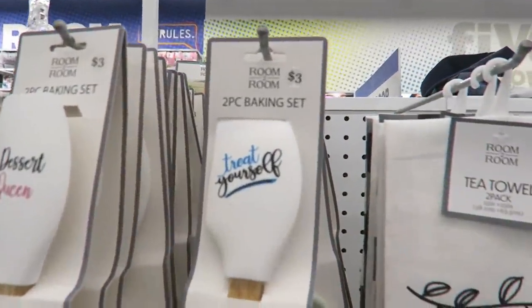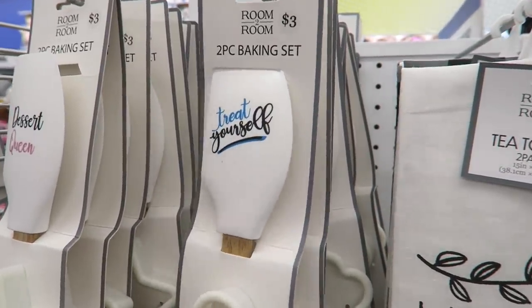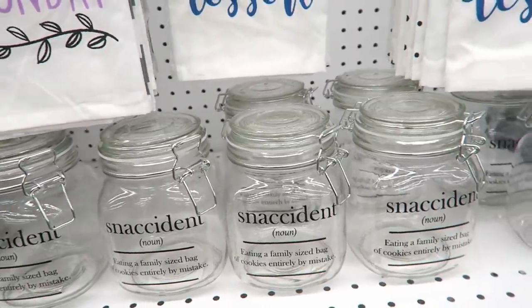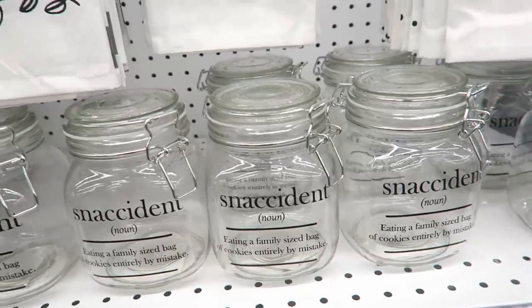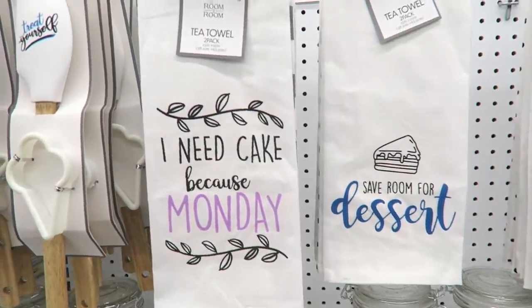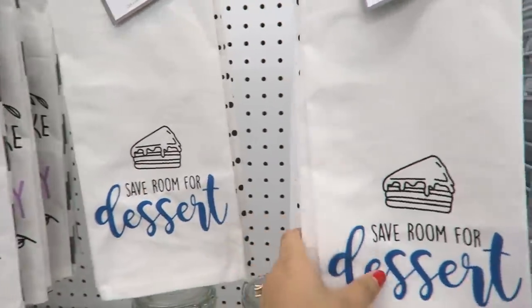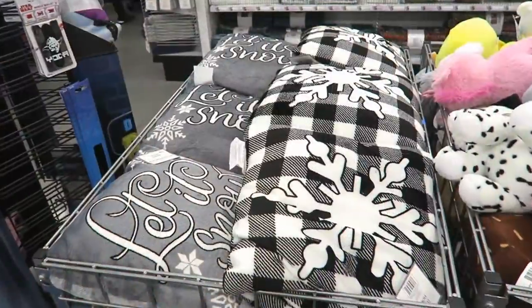Oh my gosh, so many things I want to buy here. Look at this, it says 'Treat Yourself' — that's Alma's favorite thing. 'Dessert Queen,' oh my gosh, so cute. And then right here are these little jars that say 'Snack-cident,' with a definition: 'eating a family-sized bag of cookies entirely by mistake.' I mean, I will eat a whole bag of Cheetos — those are so good. These little tea towels are so cute too: 'Save Room for Dessert.'